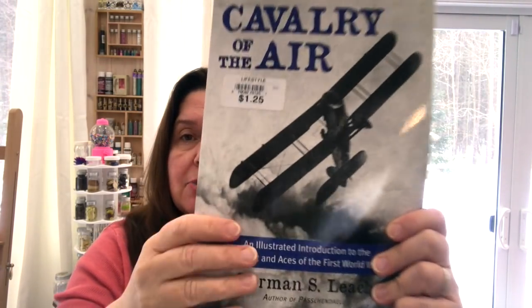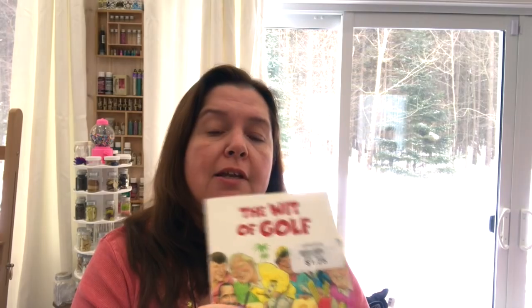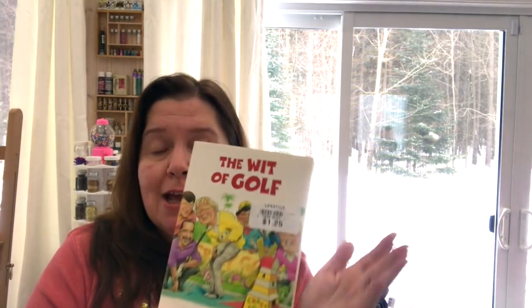There were some new books at my store, which doesn't happen very often, so I picked up a few. I got 'Uncle John's Bathroom Reader Book of Love' as a cute Valentine's Day gift bag item. I also found 'Cavalry of the Air: An Illustrated Introduction to the Aircraft and Aces of the First World War' for someone who loves airplanes and fighter jets. And I got 'The Wit of Golf' — funny stories about golfers — for my husband, who's an avid golfer.